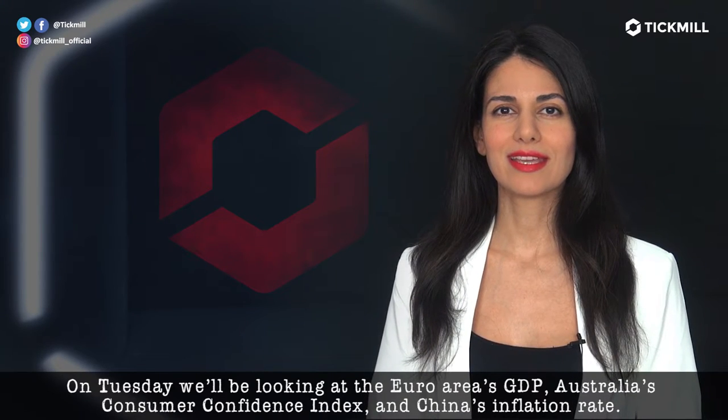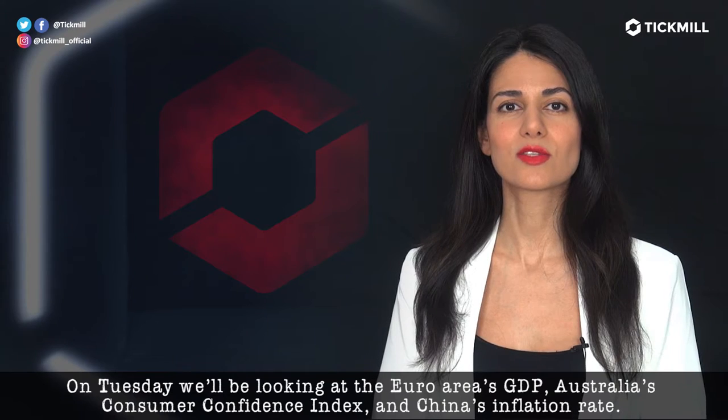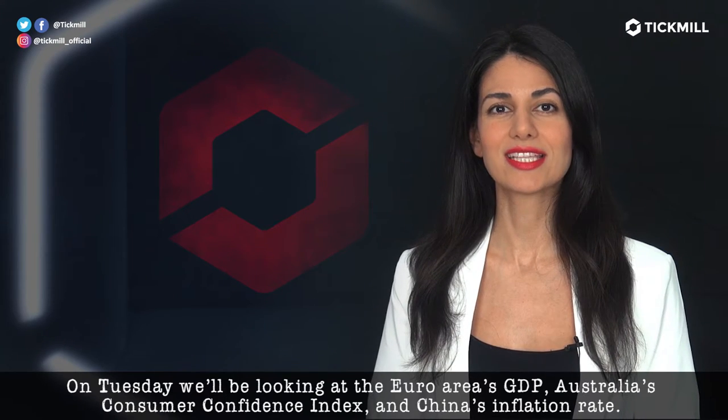On Tuesday, we'll be looking at the euro area's GDP, Australia's Consumer Confidence Index, and China's inflation rate.